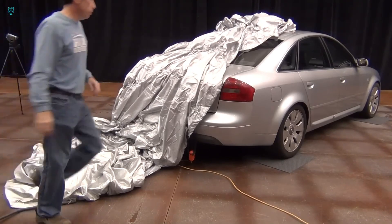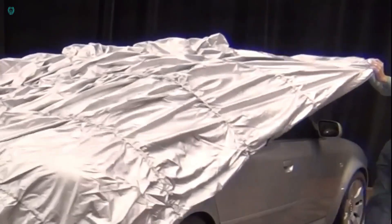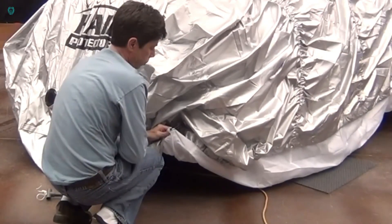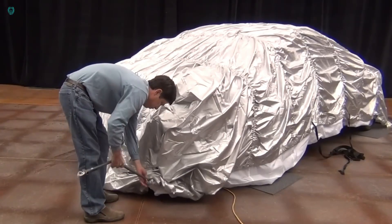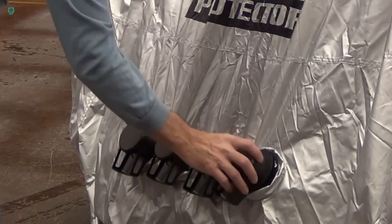Determining the right size for your vehicle is a breeze. Simply measure your car's length from bumper to bumper and refer to the handy chart on the company's website. They even provide a list of lengths for popular cars like the Toyota Camry. All this peace of mind comes at a price of around $450.